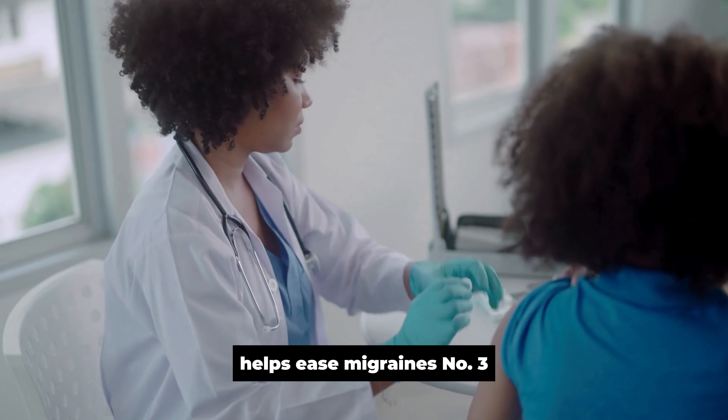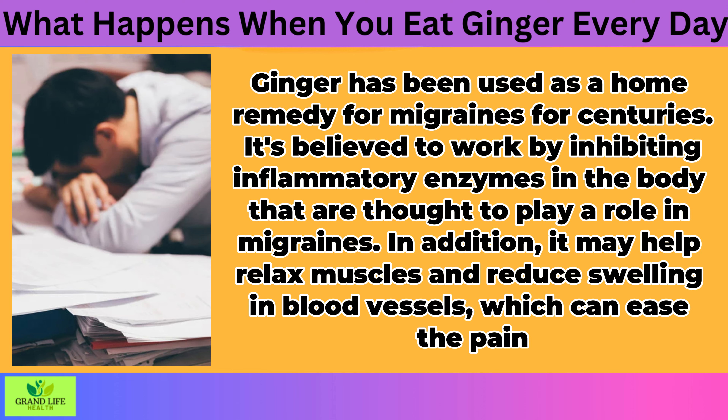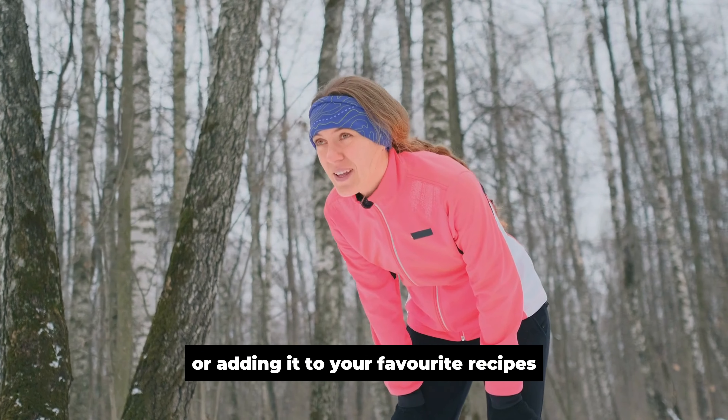Helps Ease Migraines. Ginger has been used as a home remedy for migraines for centuries. It's believed to work by inhibiting inflammatory enzymes in the body that are thought to play a role in migraines. In addition, it may help relax muscles and reduce swelling in blood vessels, which can ease the pain. To get the most benefit from ginger, you should try eating it raw or dried or adding it to your favorite recipes.